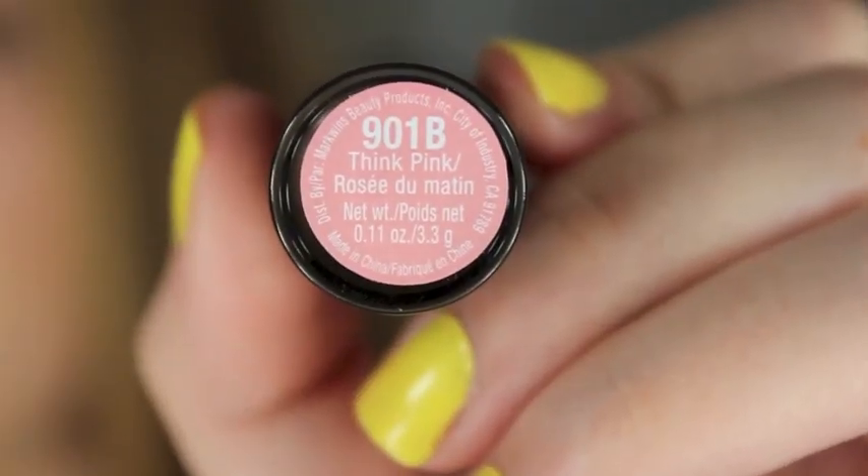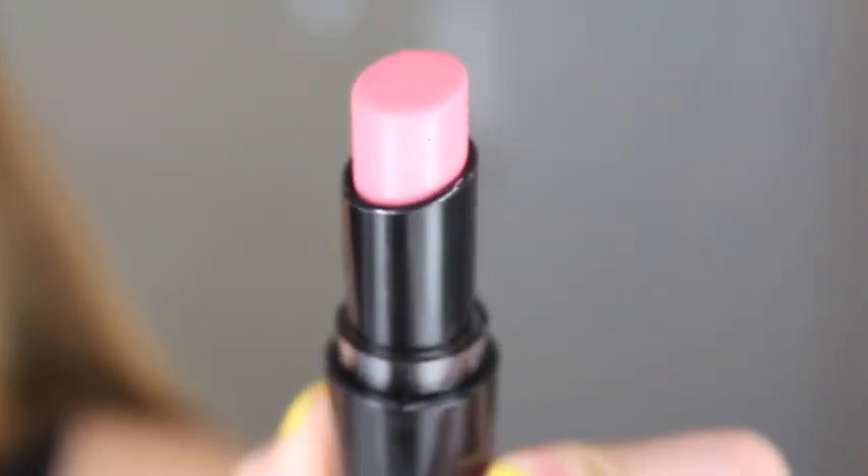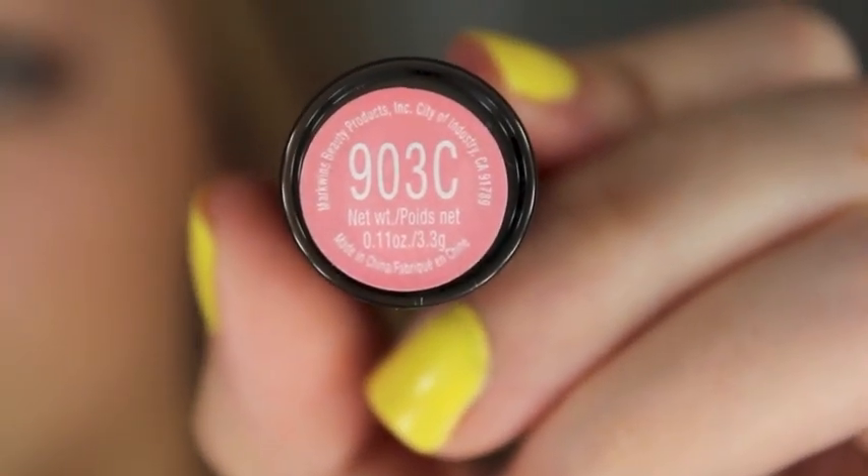This one is called Think Pink and it is my favorite one right now. It's an everyday color — the most beautiful pastel-y pink, but it doesn't wash out my lips, which is amazing. I don't look sick the way a lot of pale pink lipsticks look on me. This one is really pretty. The next one is called Just Peachy, and it's very similar to Think Pink, only more peachy. It comes off a little more pinky on my lips, but you can tell there's a lot more peach to it. It's just a nice everyday color.